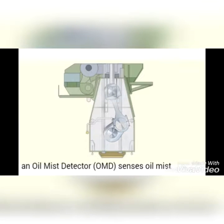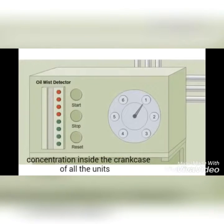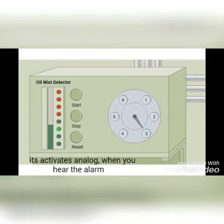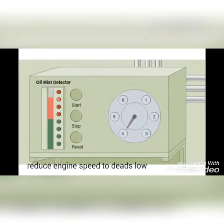An oil mist detector, or OMD, senses oil mist concentration inside the crankcase of all the units. If the concentration of oil mist increases in any unit beyond the limits, it activates an alarm. When you hear the alarm, reduce the engine speed immediately.